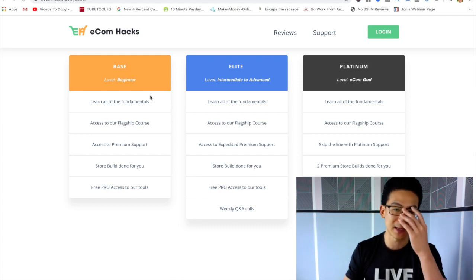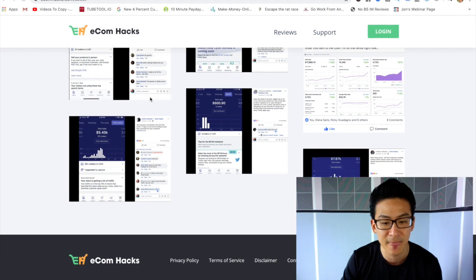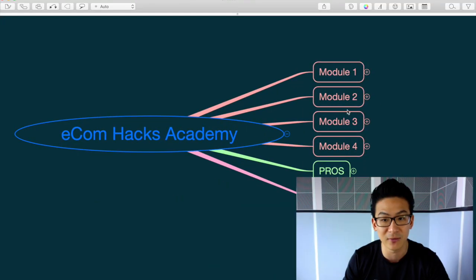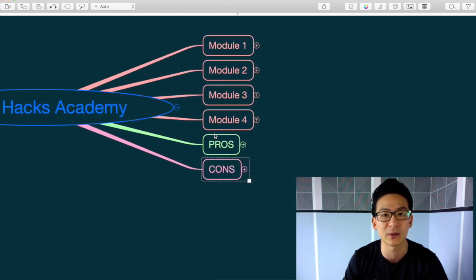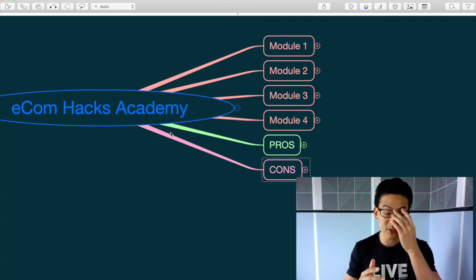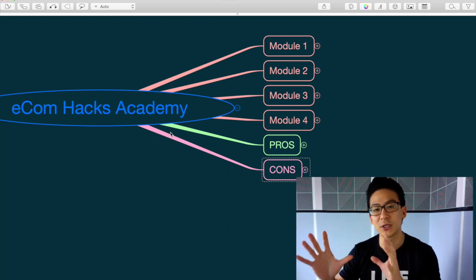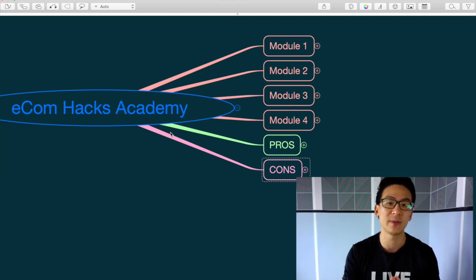Let me dive into the actual product so you can understand exactly what this is about. Ecom Hacks Academy — what is it exactly? Jared actually teaches you how to dropship. Dropshipping, if you don't know what it is, is where you basically build what's called a Shopify store on the internet where you can sell physical products.